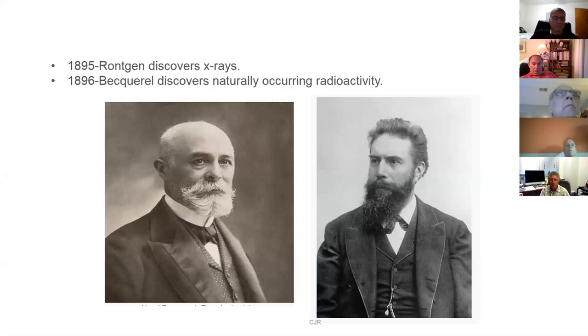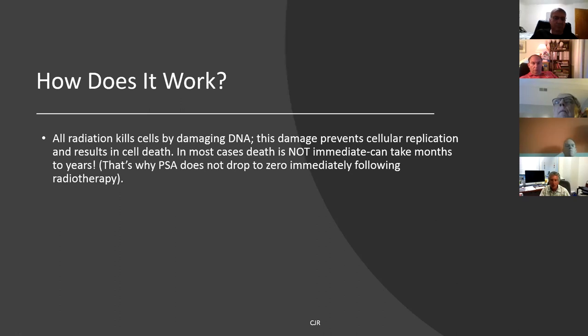Looking at the history of radiation treatment, most of you have heard of these two gentlemen: Dr. Röntgen on the right, who discovered x-rays in 1895, and Henri Becquerel the following year, who discovered natural radioactivity. These things happened very quickly within a year of each other, right around the end of the 19th century. The way radiation works — the way you kill things with it — is to create DNA damage on the molecular level. That's true of protons and x-rays; both work by creating DNA injury.